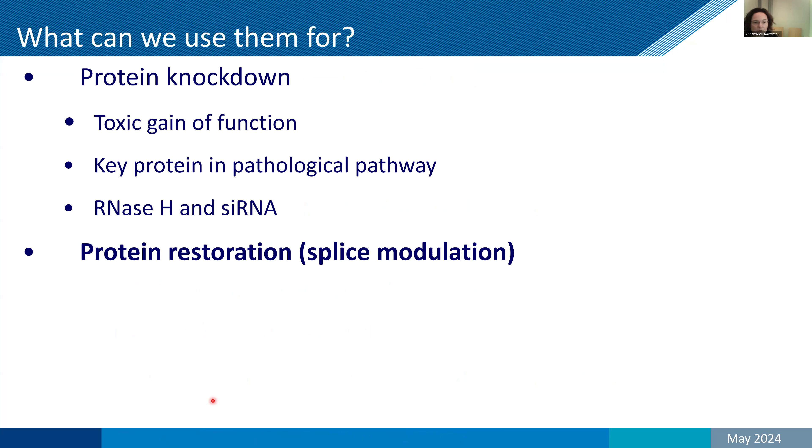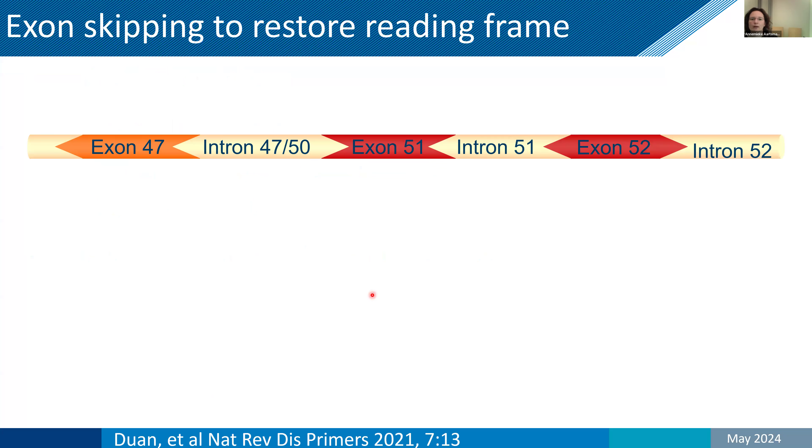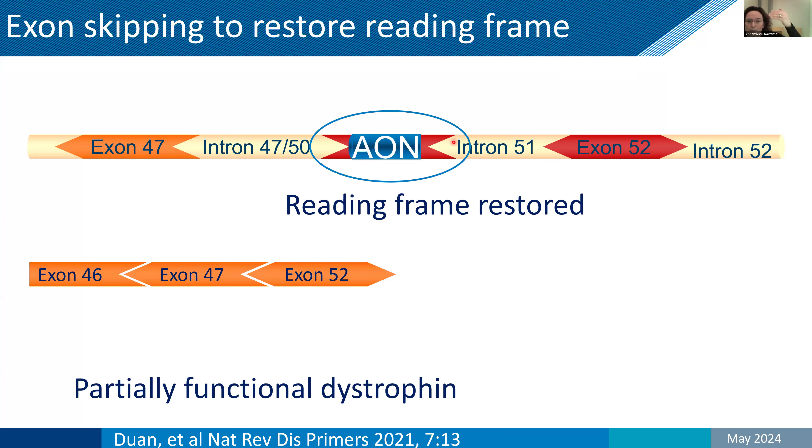For Duchenne, ASOs are used to restore the missing protein by modulating splicing. In our example, we have a deletion of exons 48 to 50, and the transcript contains the exons and the introns between them. During splicing, the cell connects all the exons and produces messenger RNA, which is translated into protein. Exon 47 doesn't fit to exon 51, but 47 would fit to 52. So we want the cell to skip exon 51. We do this with AONs that bind specifically to exon 51 — the exon is skipped, the reading frame is restored, and the Duchenne patient can make a better Becker-like protein.